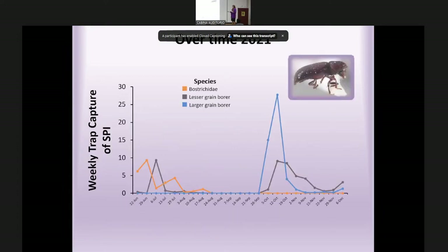Looking at weekly trap capture over time: native Bostrichids flew from about June to August, coinciding with the lesser grain borer. That dropped off, and the larger grain borer began flying around September, trailing off in November. We also saw another peak for the lesser grain borer flying around October to November.